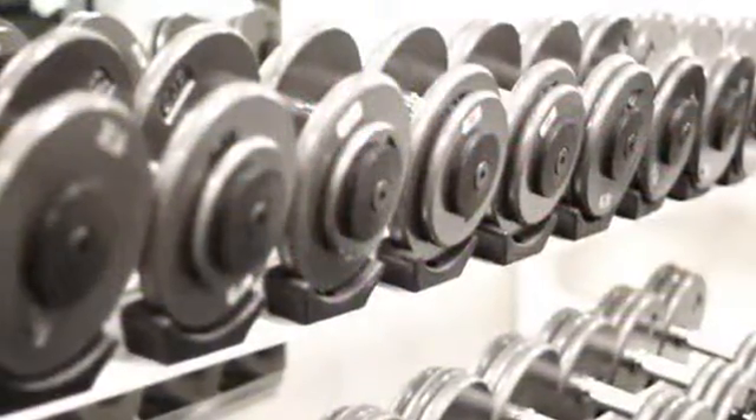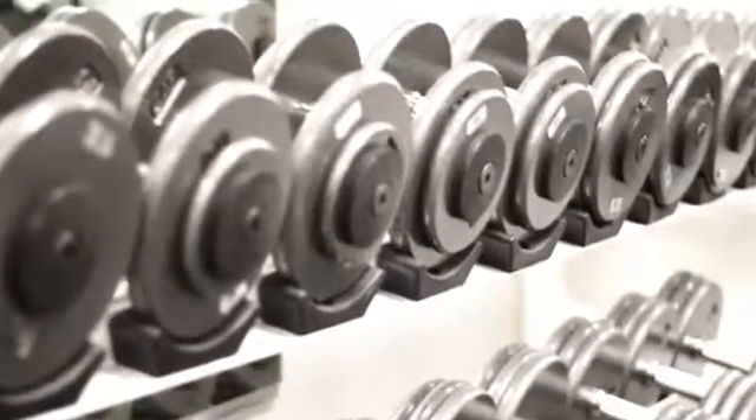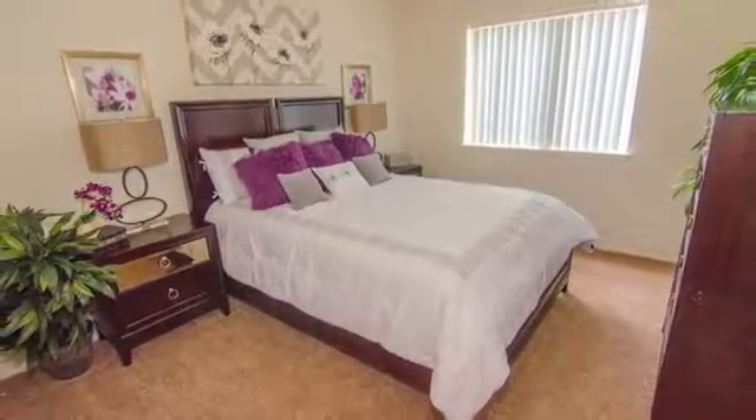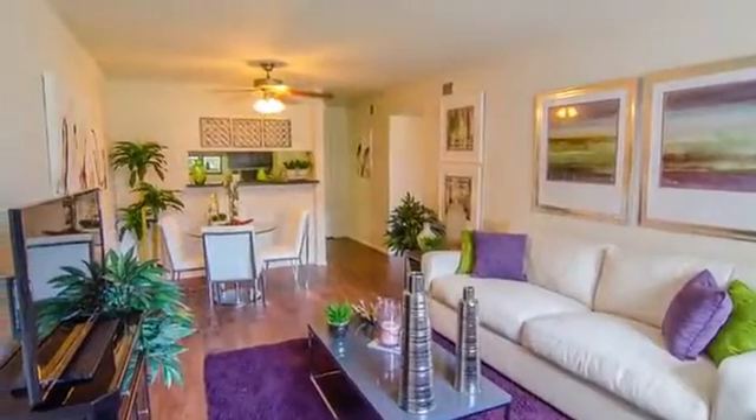The fitness center is open 24 hours a day so you can keep up with your workout schedule. You can choose from spacious floor plans with one, two, or three bedrooms and upgraded interiors.